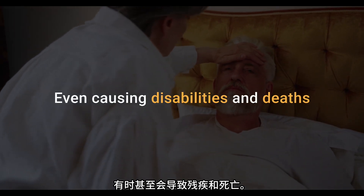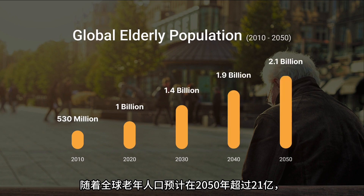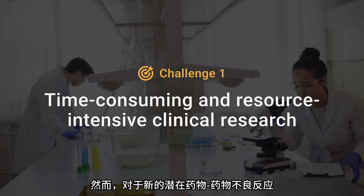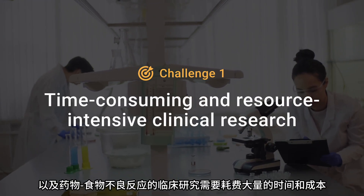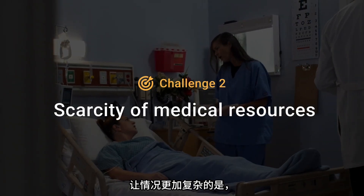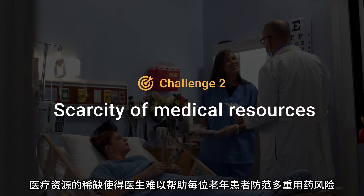As the global elderly population is projected to reach more than 2.1 billion by 2050, addressing these risks becomes not just important, but crucial. Yet clinical research for new potential drug-drug and drug-food interactions is both time-consuming and resource-intensive. Complicating matters further, medical resource scarcity hinders doctors from aiding every senior against polypharmacy risks.